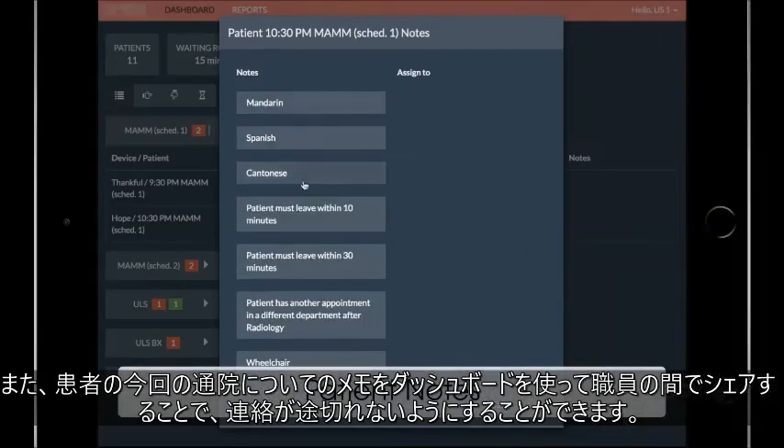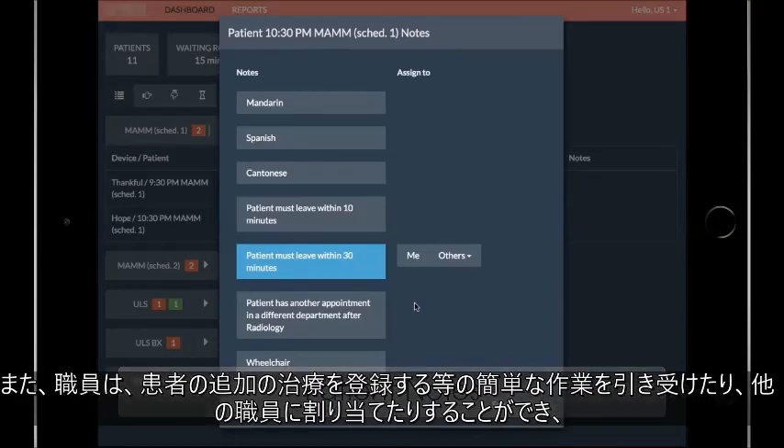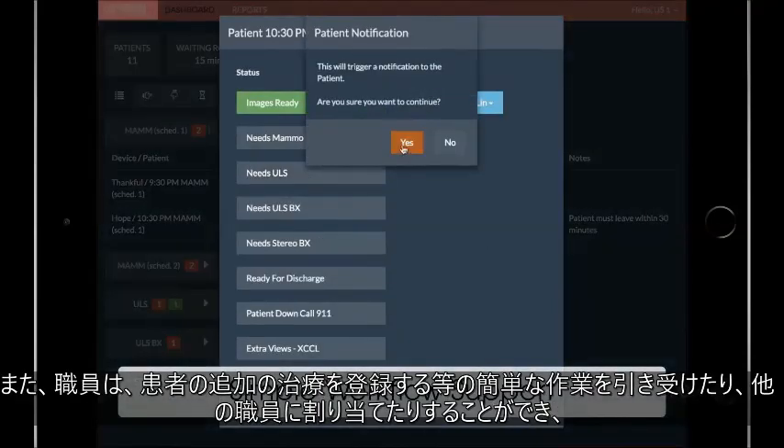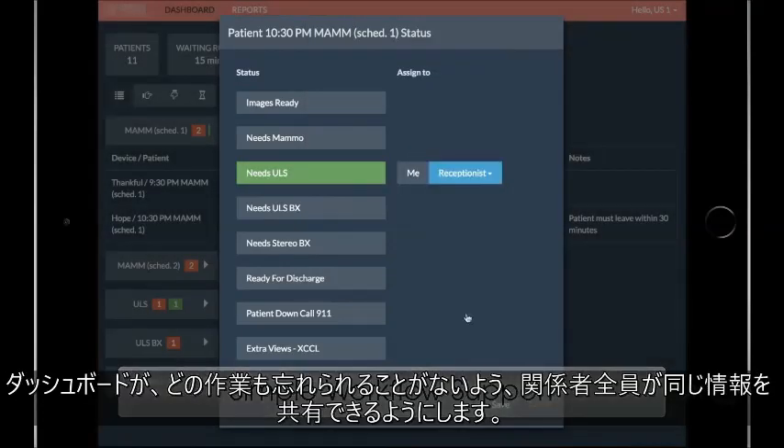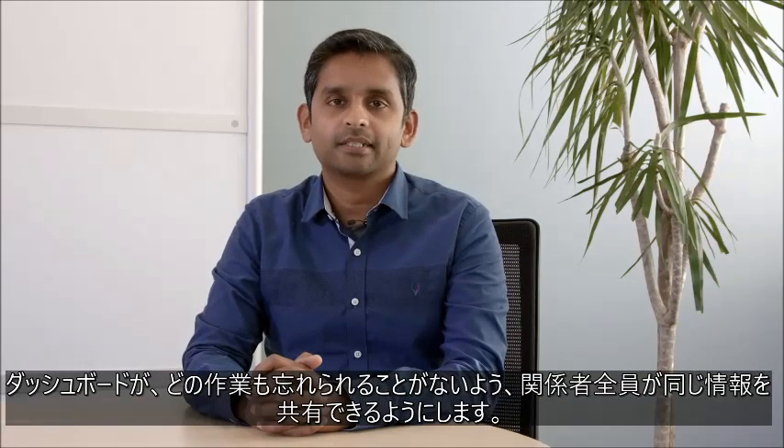Staff can also share notes about the visit in the same dashboard, eliminating redundant communication. Staff can use simple workflows to take on or assign tasks such as registering patients for additional procedures, and the dashboard keeps everyone on the same page so no task is forgotten.